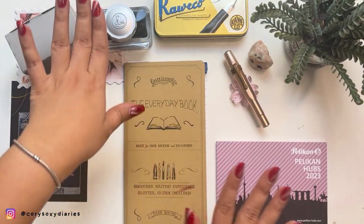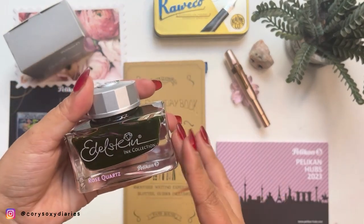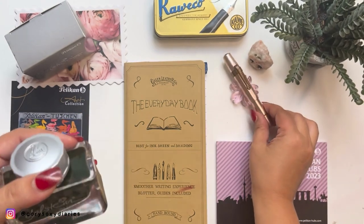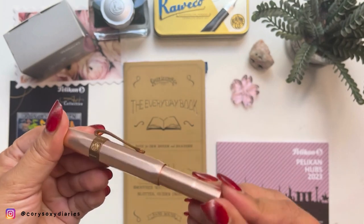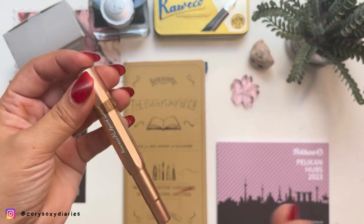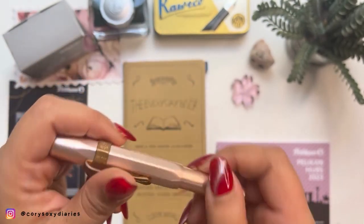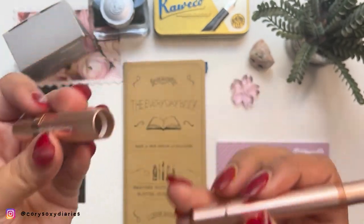You also got this memo pad with the logo of Pelican. I figured out that since this is my second bottle of the Pelican Edelstein collection, I want to match it with my rose gold Kaweko Al-Sport. It's been a while since I haven't used this pen and it's one of my favorites — it was a gift from my last two birthdays. This is the rose gold edition of the Al-Sport.